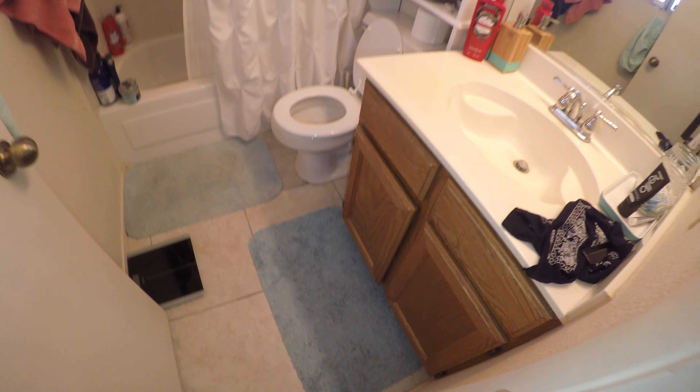Carpet is about a dollar fifty per square foot to replace. The cabinet, counters, and light fixture all look good. This window doesn't need a blind because it's frosted.